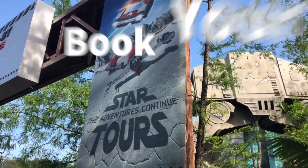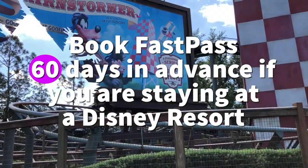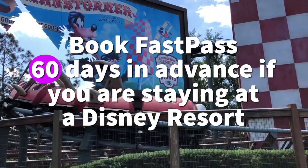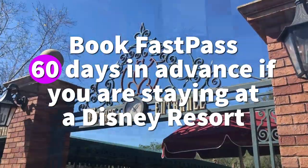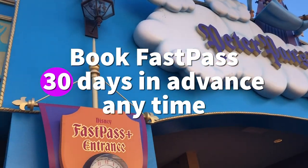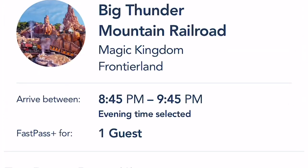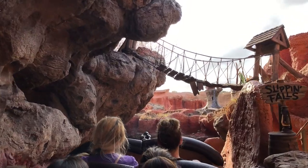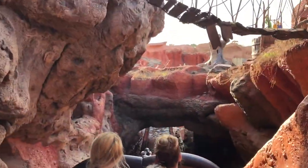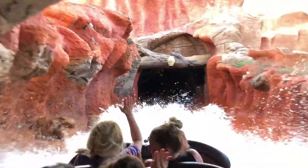Don't forget to book your FastPasses in advance. If you are staying at a property that offers early FastPass booking, you can book 60 days in advance. If you are just going to Disney World at any time — whether you're staying on site or not — you can book 30 days in advance. Get on My Disney Experience and book your FastPasses 60 or 30 days in advance; it will definitely make your trip much, much better once you have those very popular rides booked and ready to go.